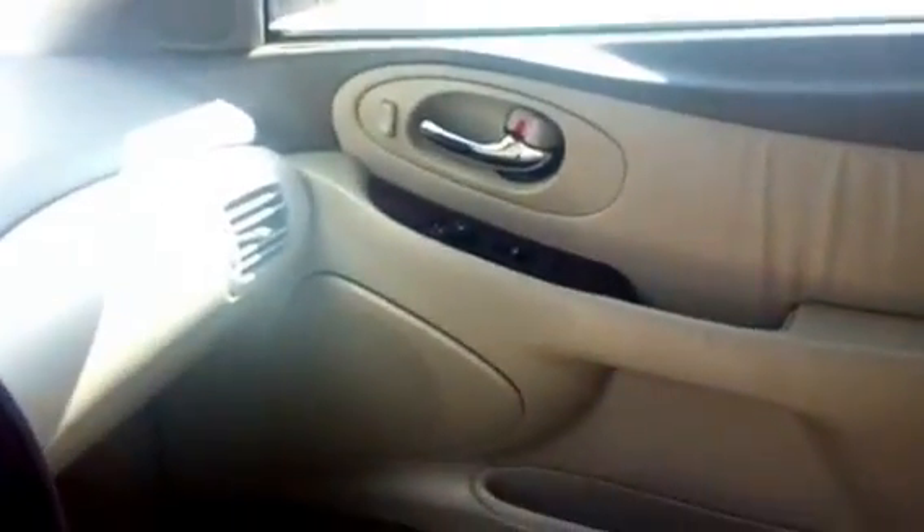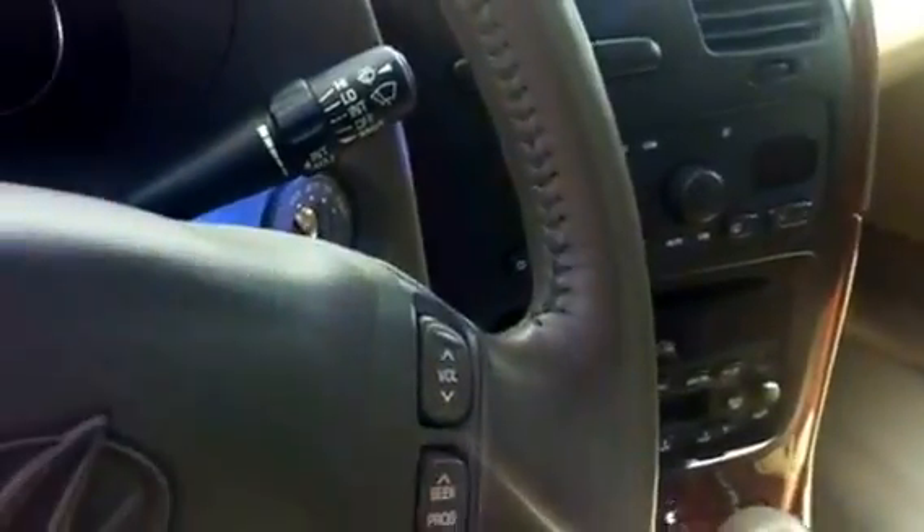A lovely wooden grain. Your passenger also has a temperature control on their side. You can control your temperatures on your steering wheel as well as your audio. You also have power lock and power windows.